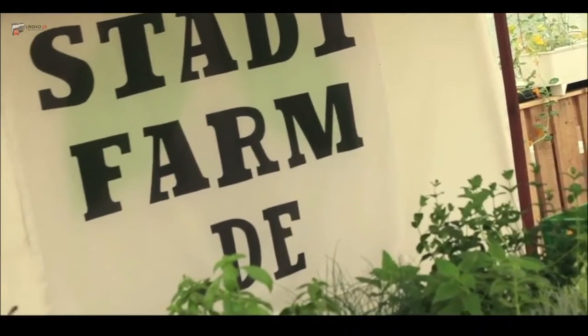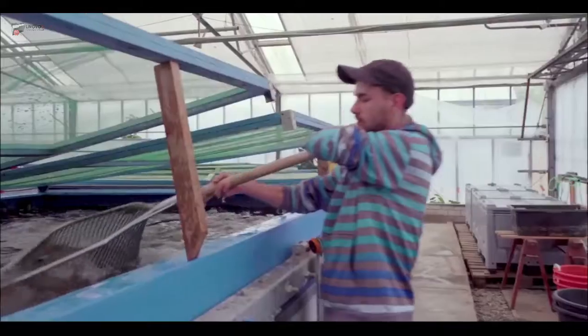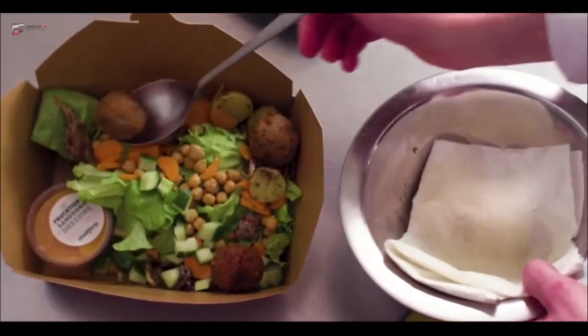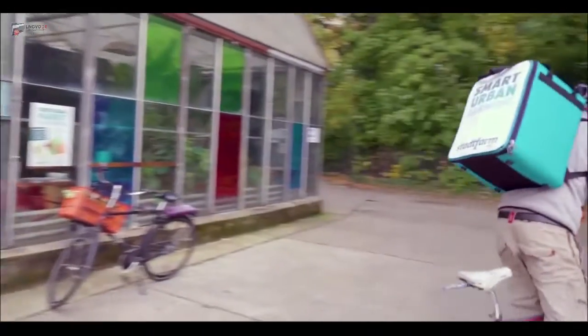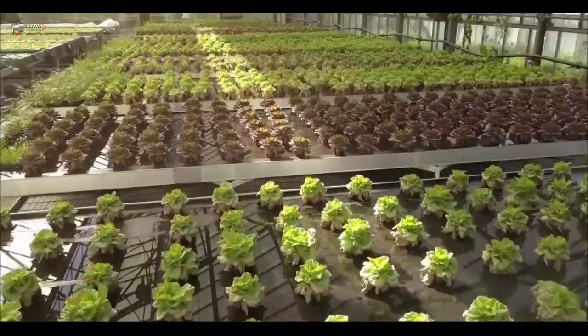By the end of 2018 we had a positive gross profit. In terms of monetization, we produce 50 tons of fish — representing 70% of sales — and 30 tons of vegetables per year.